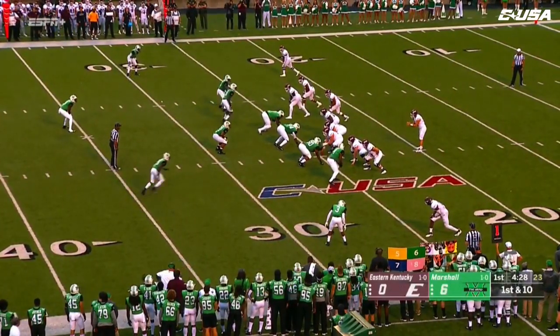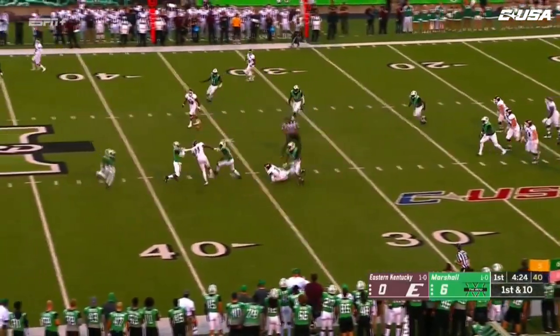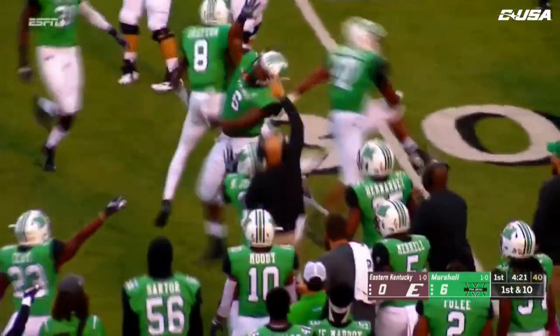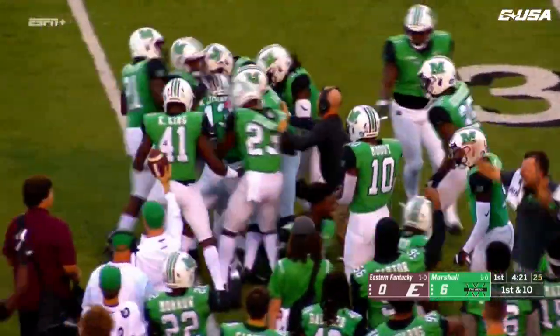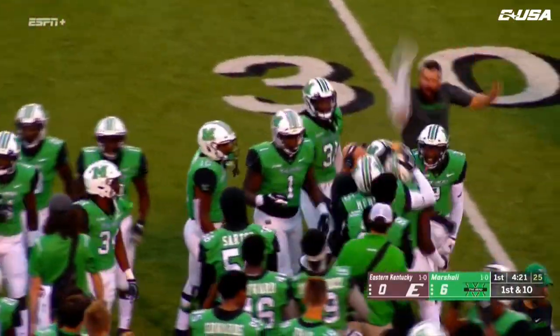Dakota Allen from the gun — pass across the middle and actually picked off. Austin Scott had come in as the QB and the ball is tipped. Brandon Drayton with the interception for Marshall.